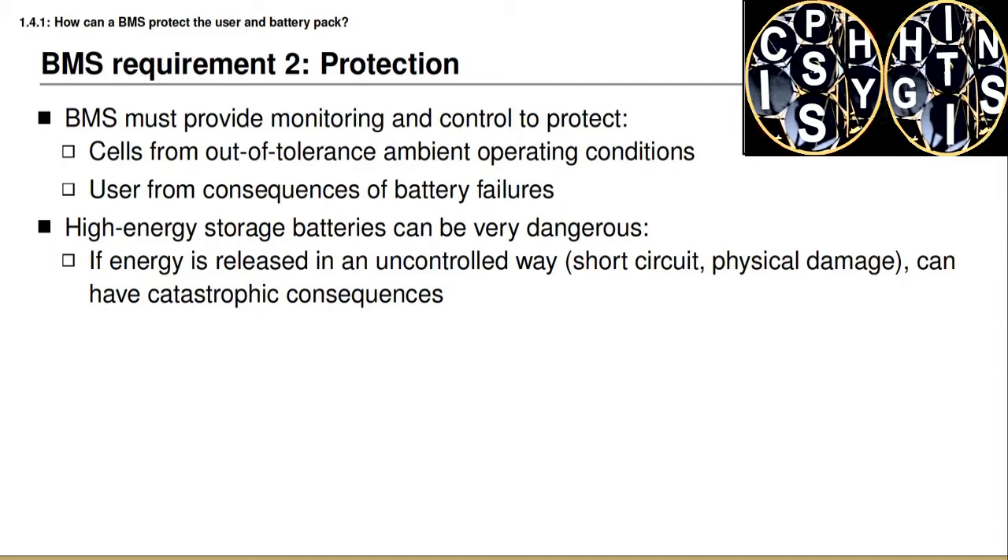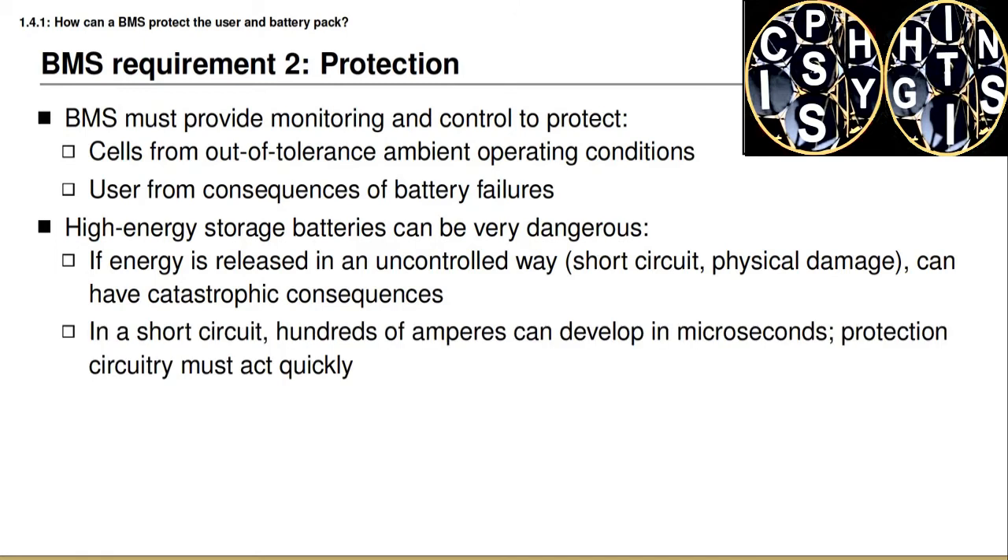A second example is if there's physical damage to the battery pack, such as if a vehicle is involved in an accident. This can lead to very unpredictable energy release due to crushing or penetration of the cells. If a battery cell develops an internal or external short circuit, hundreds or even thousands of amperes can develop in microseconds. So if we want to have any hope of protecting against a short circuit, the protection circuitry must act extremely quickly. This is very difficult, and in many instances the best we can hope to do is isolate the damage caused by the short circuit in one cell so that it does not propagate to other cells in the battery pack.